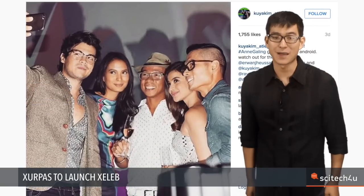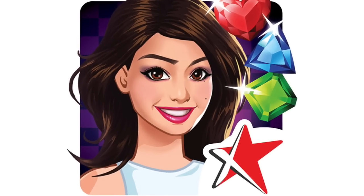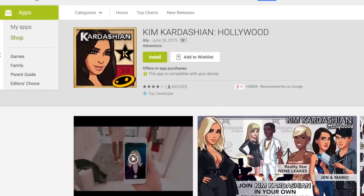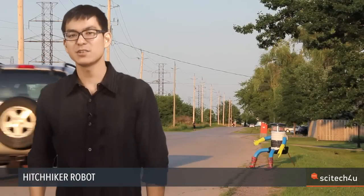Homegrown tech company Surpass partners with Philippine celebrities to launch a mobile game company called Celeb. The new firm will launch a line of mobile games built around the personalities of Ann Curtis, Kim Atienza, Isabel Daza, and Erwan Heussaff. The first game out will be Angeling, inspired by Curtis. Surpass CEO Raymond Racaza says the game takes off from the runaway success of Kim Kardashian: Hollywood, downloaded over 28 million times and played for over 11 billion minutes. A cooking-themed Erwan Heussaff game, a Team Kim Atienza game, and a fashion-based Isabel Daza game will follow later this year.